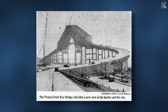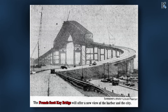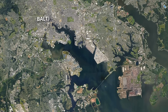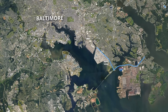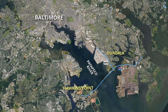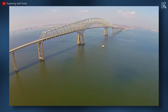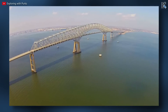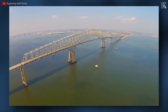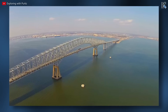The Francis Scott Key Bridge, owned and operated by the Maryland Transportation Authority, was open to traffic in 1977. Sitting in the Baltimore area, it carried Maryland Route 695 over the Patapsco River, connecting Dundalk to Hawkins Point. Spanning around 9,000 feet in length, the bridge was constructed from steel and concrete. It features a continuous steel through truss section over the river, with the north and south approaches made of multi-beam plate girder spans.